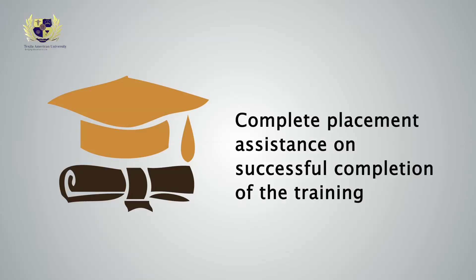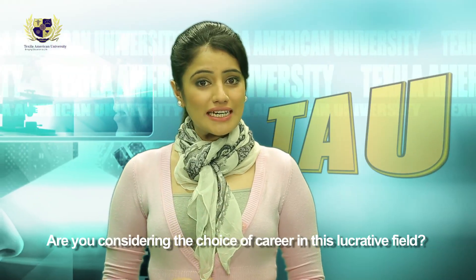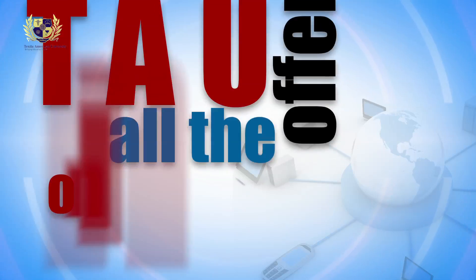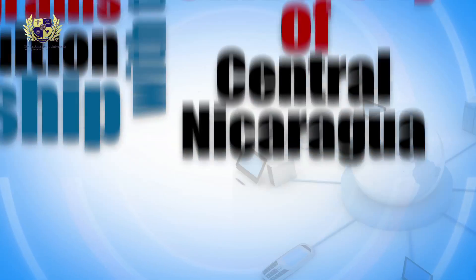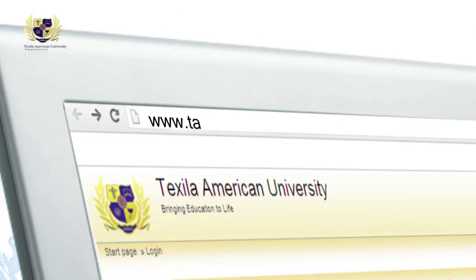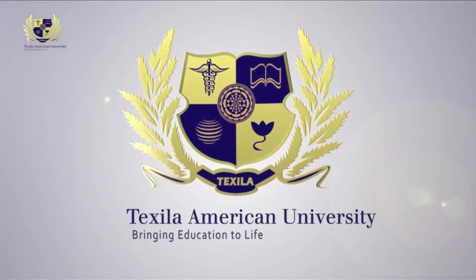Are you considering a career in this lucrative field? TAU's online course on clinical research is the perfect option for you. TAU offers all online programs in tuition partnership with the University of Central Nicaragua, where the final transcripts and degrees are offered by the University of Central Nicaragua. Enroll now at www.tauedu.org.